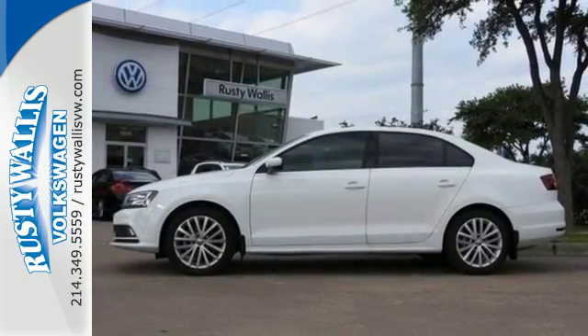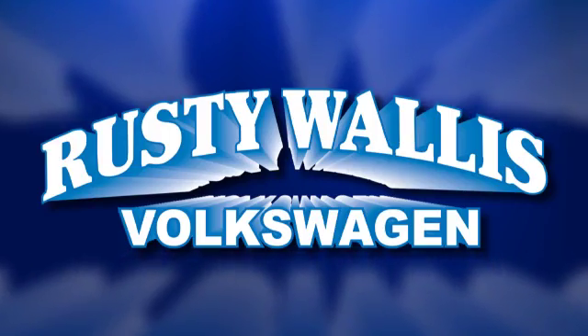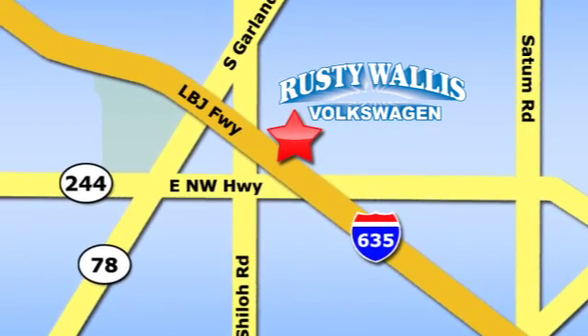Test drive this Jetta today. Rusty Wallace Volkswagen is one of the premier Volkswagen dealerships in Texas. We're easy to find just off Northwest Highway at 12635 LBJ Freeway in Garland.